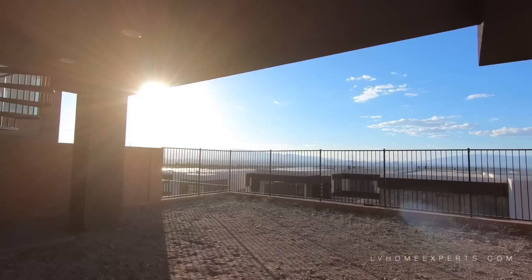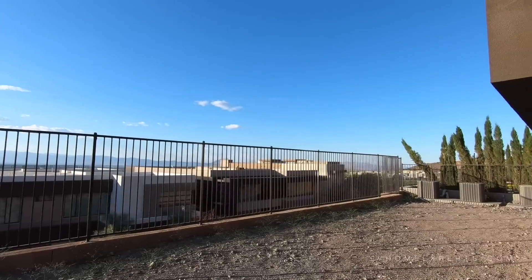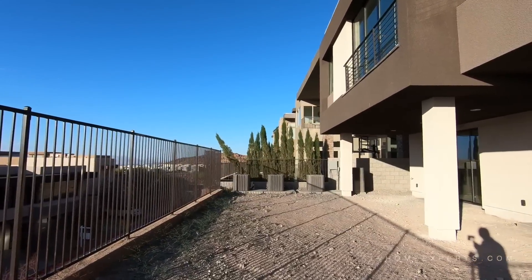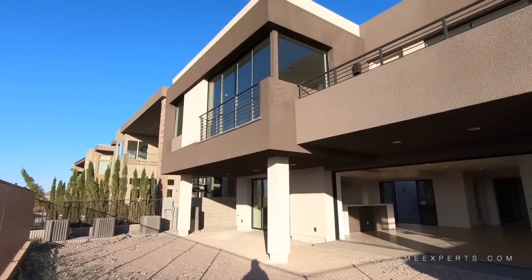That railing is more modern. What we have here is view fencing. The backyard is not done yet — I would definitely put a pool here. The lot size here is an average of about 7,814 square feet on this one.